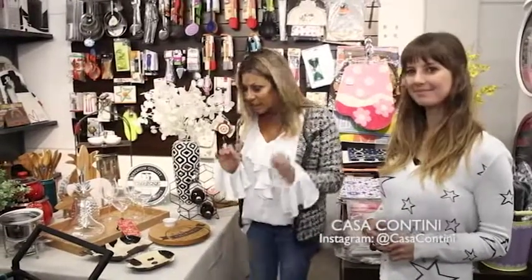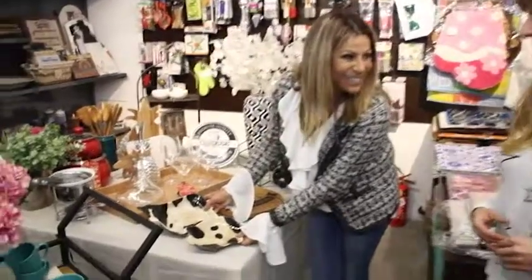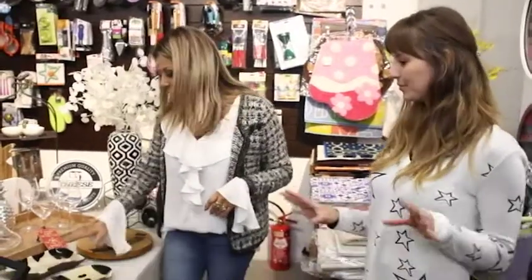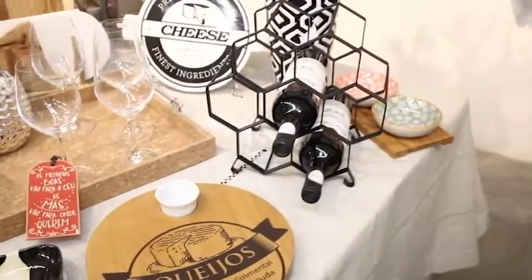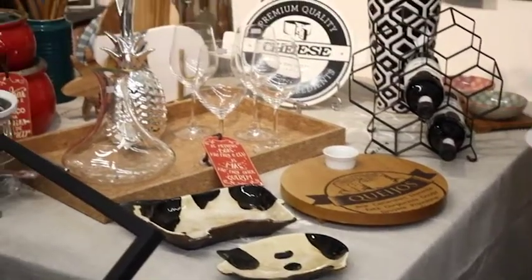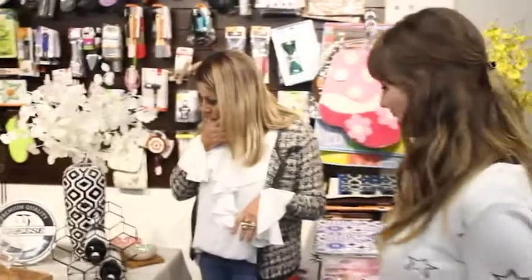Eu já estou apaixonada! Olha esses pratinhos — acho que é legal pra servir num churrasco, servir um salsichão, ou até um queijo picado, azeitona. Dá um super toque na mesa. Olha essa vaquinha, não é uma graça? E aqui a tabuinha de queijos — tem diversos modelos com as facas de queijo também.